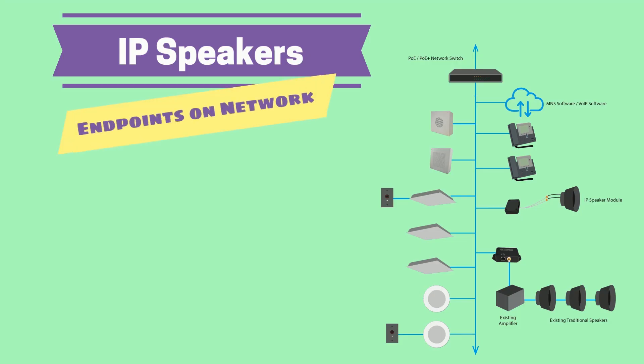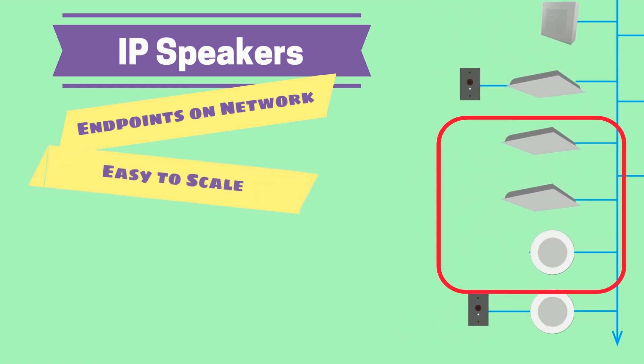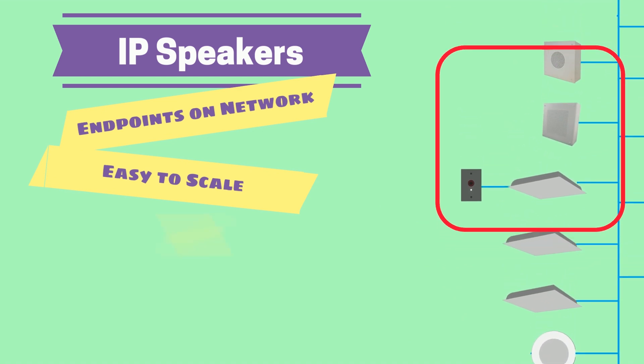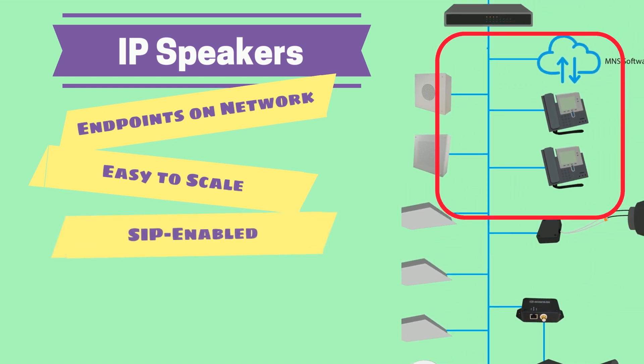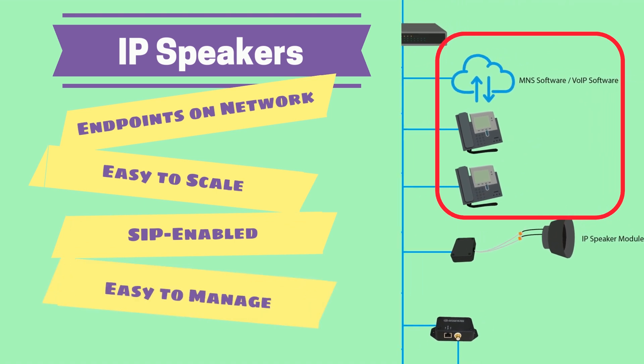With IP speakers, your paging speakers are endpoints on the network, making them easy to scale — adding additional speakers at any time. IP speakers are SIP-enabled, so they can make and receive calls from VoIP phones. And IP speakers are easy to manage from a central location with mass notification software.